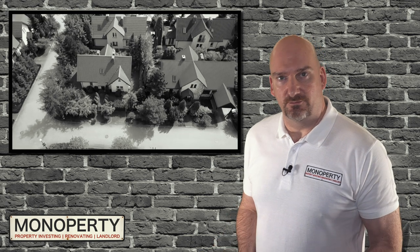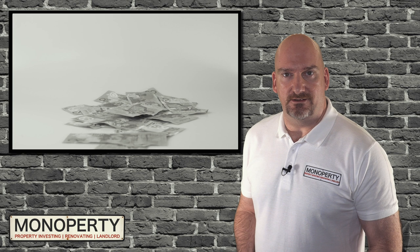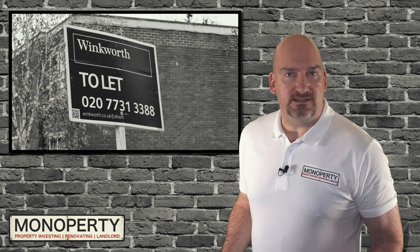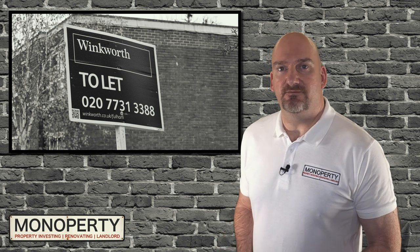If you're a homeowner, buy-to-let mortgages are similar to your residential mortgage, but the amount you can borrow doesn't depend on the amount you earn. It depends on the amount of capital you have as a deposit and the amount of rental income you can expect to receive on the property that you're looking to buy as an investment.